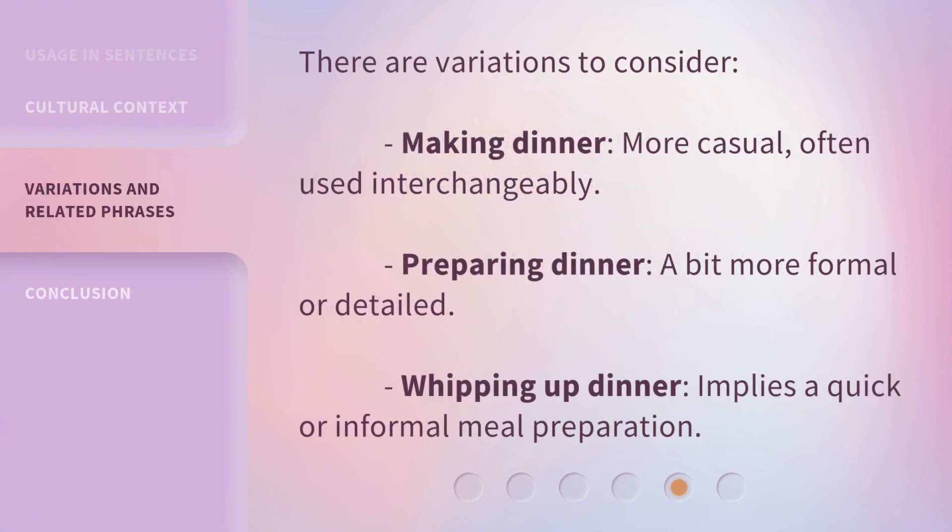There are variations to consider. 'Making dinner' is more casual and often used interchangeably. 'Preparing dinner' is a bit more formal or detailed. 'Whipping up dinner' implies a quick or informal meal preparation.